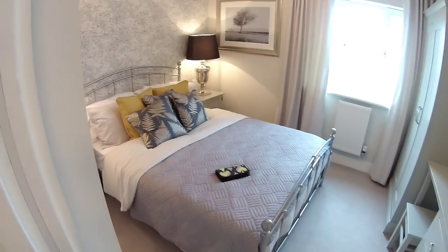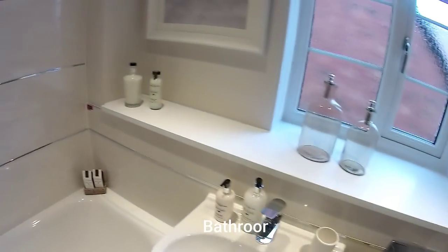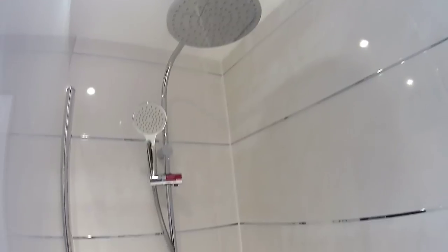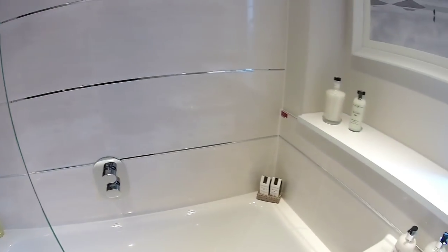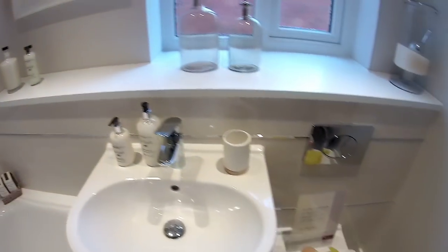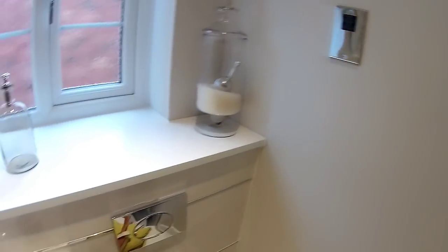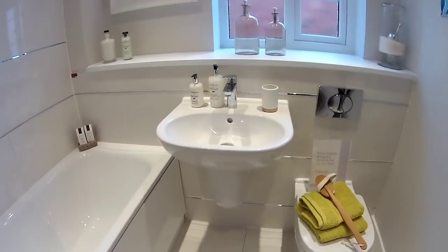Next door you've got your bathroom — nicely tiled, nice touch with the chrome in between, I like that, just different isn't it. The shower is actually all standard, which is really good. Nice shower screen there as well. There's a sticker on the tiling that says available as an upgrade, and that's often the case with bathrooms — it's quite an individual choice. You've got a towel rail as well. Just look at the basin — how nice and stylish is that, and it's sort of suspended. Lovely.